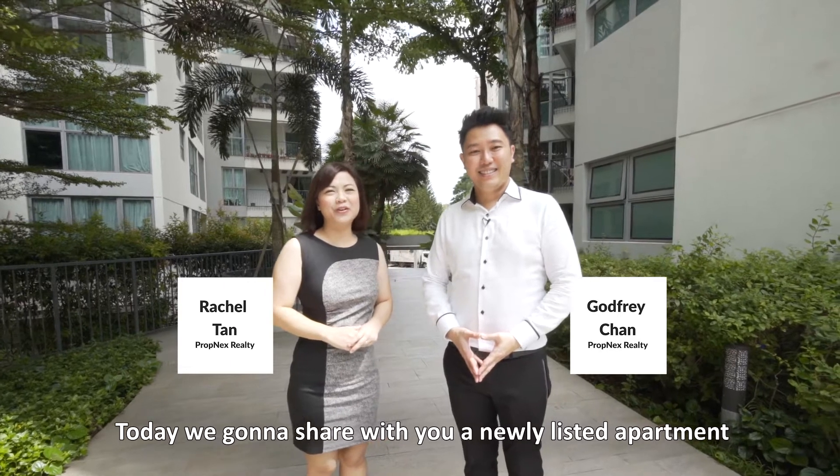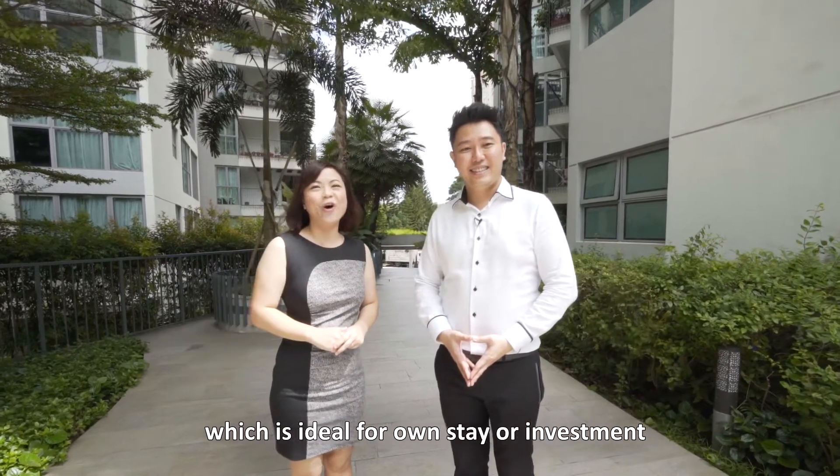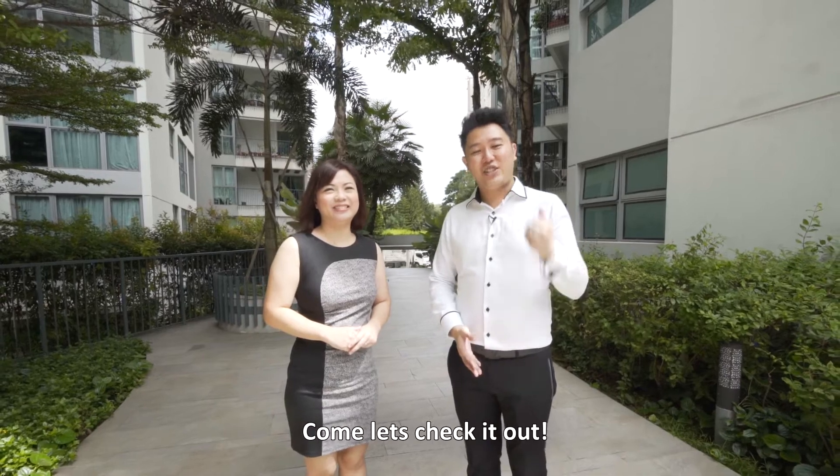Hi everyone, welcome to 8 Courtyards. I'm Godfrey and I'm Rachel. Today we're going to share with you a newly listed apartment, which is ideal for own stay or investment. Come, let's check it out.